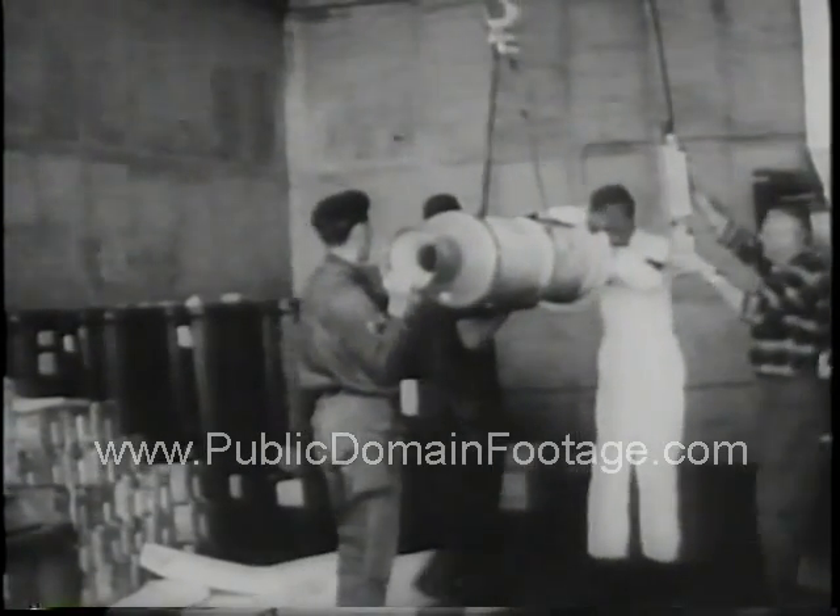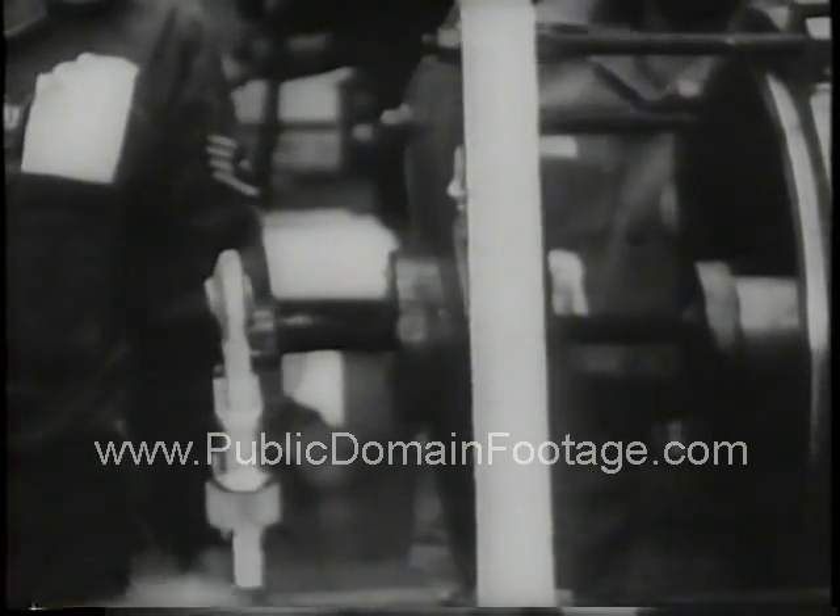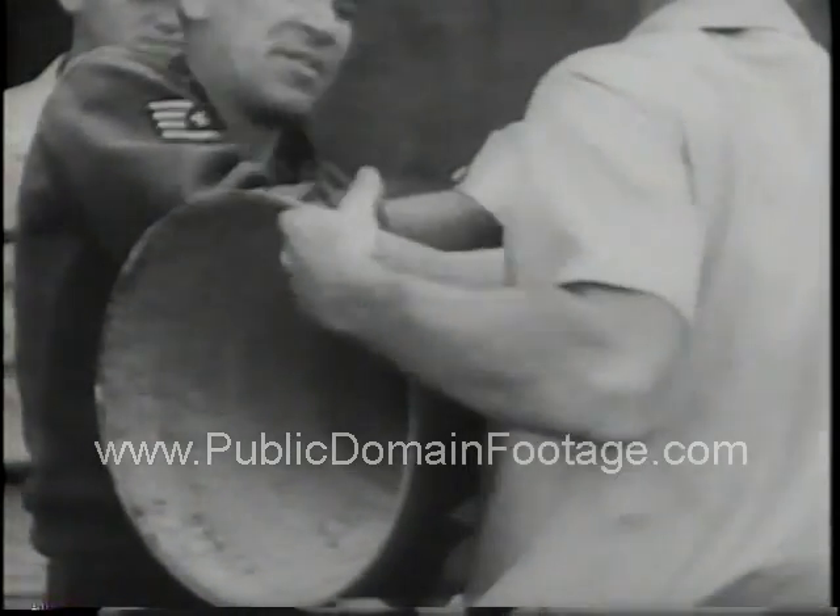The newest look in rockets: a muzzle loader which borrows from the rifles of the revolution used at Lexington and Concord. Lockheed developed a reusable rocket motor carrying various size propellant charges, demonstrated at Holloman Air Force Base.